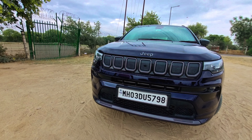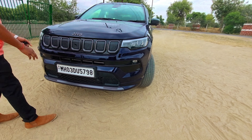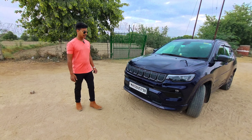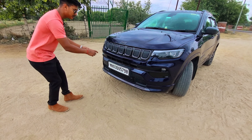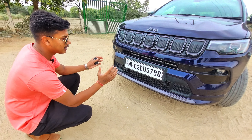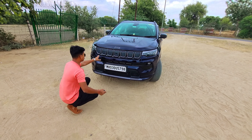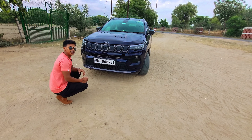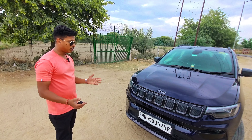Looking at the front profile, you can see a beautiful design. Here you can see the 7-slot grille, which is the USP — the signature ventilator grille. The number plate spacing is nicely done, and it is a very beautiful look. You can use some accessories like chrome treatment on the grills. The light setup is very beautiful.